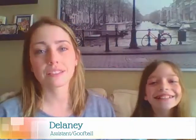Hi YouTube, this is Kelly Clark, your independent Scentsy Consultant. Happy spring to you in Michigan — we're still kind of waiting on the warm weather to come. I've got Goofy Goober over here with me. This is my daughter Delaney. She's my assistant today and she's got the sillies right now.